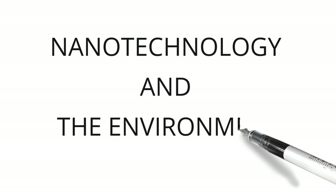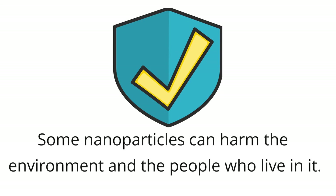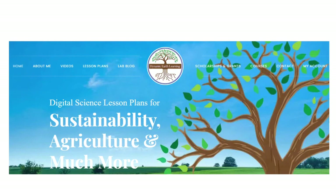Nanotechnology and the environment: nanotechnology can be used to protect the environment. However, it can also harm some parts of the environment, and some nanoparticles can harm the environment and the people who live in it. Nanotechnology has a lot of good things going for it, and it can be used to clean up pollution and other things that harm the planet. Thanks for joining us. Consider following Dynamic Earth Learning and visit our website dynamicearthlearning.com for other teacher resources, videos, and environmental e-learning courses.